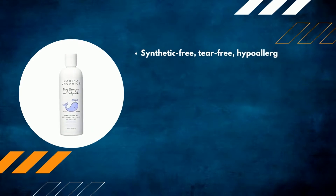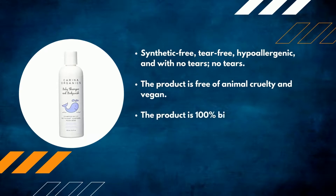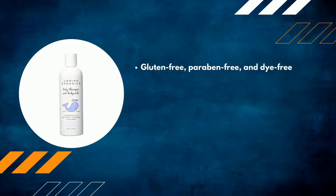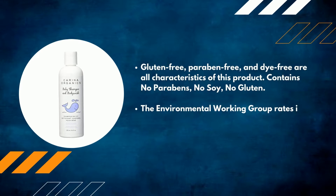Synthetic-free, tear-free, hypoallergenic, and vegan — the product is free of animal cruelty. It is 100% biodegradable according to the manufacturer, and safe in rivers, lakes, and oceans. Gluten-free, paraben-free, and dye-free, with no parabens, no soy, and no gluten. The Environmental Working Group rates it a one out of five — low hazard.